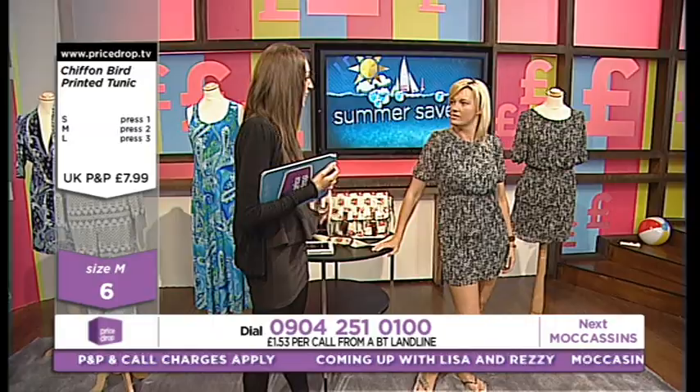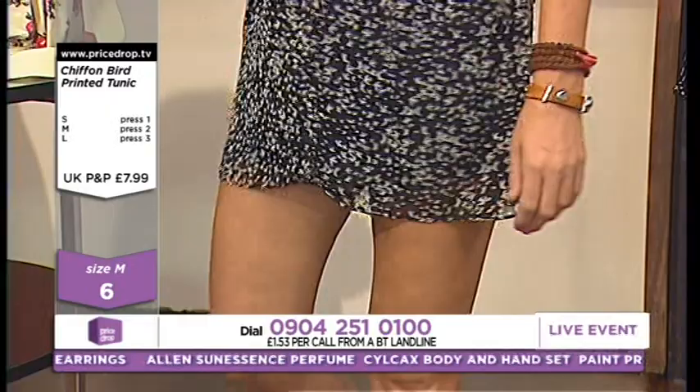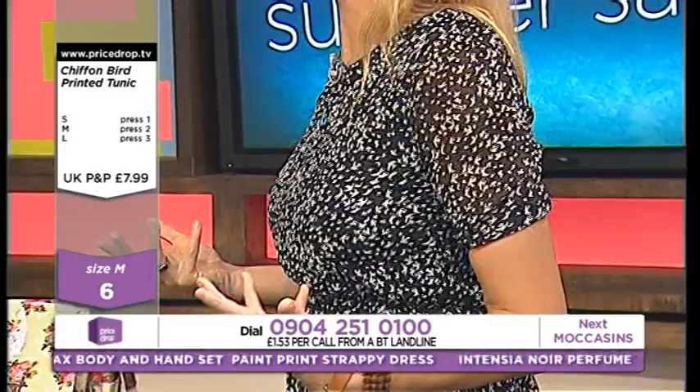Yeah, they are. Because they make your legs look really slim. They're comfy on the arms. They're not low-cut, so you don't have to worry about a cleavage showing if you don't like that. And the way it pulls in underneath the waist, it's making you look a lot slimmer, isn't it? And it's easy to wear.